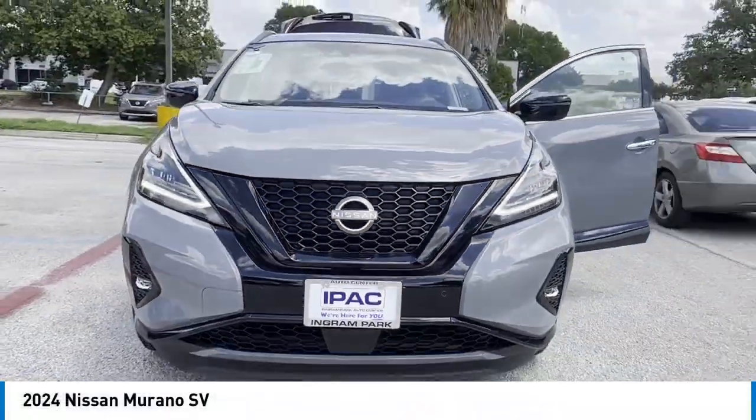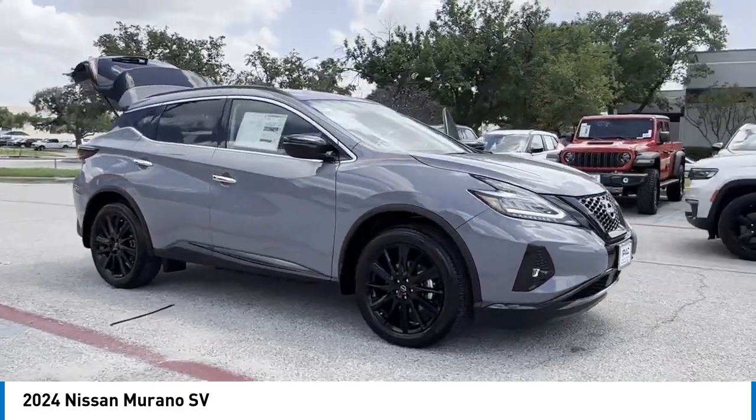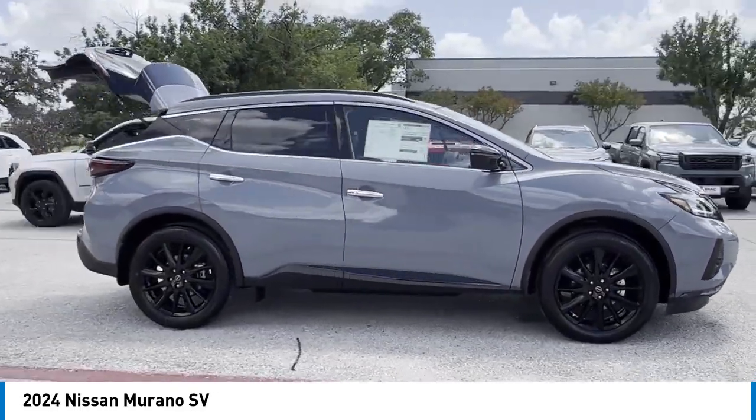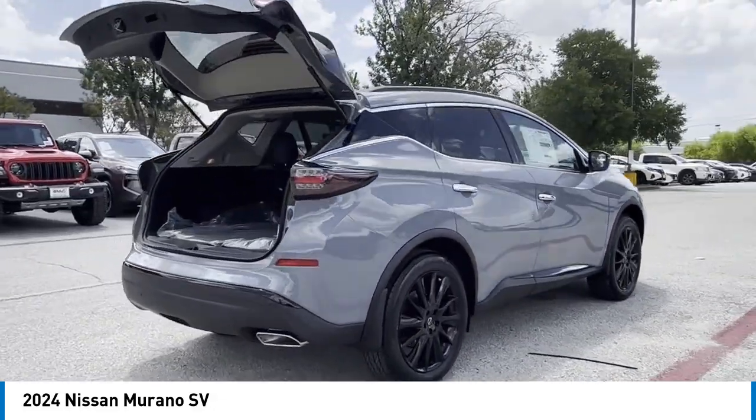Take a ride in the 2024 Murano. The peace of mind of award-winning safety, including a 5-star rating for side impact crash safety, comes standard with the Nissan Murano.